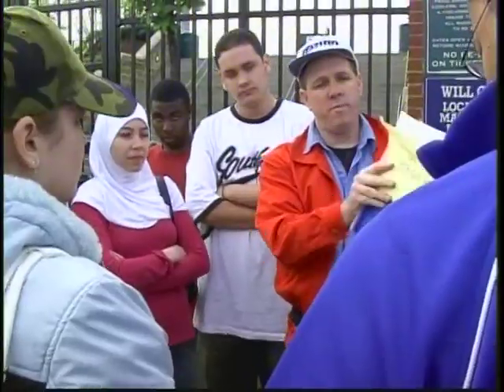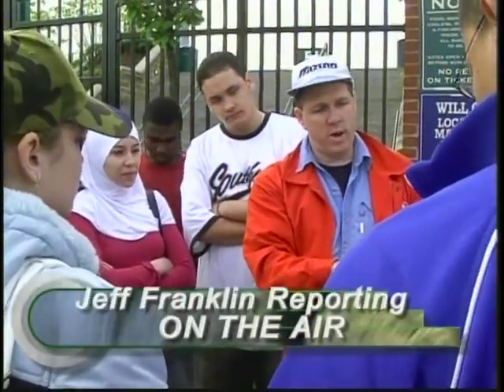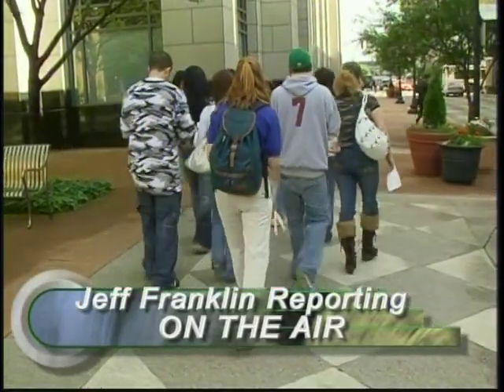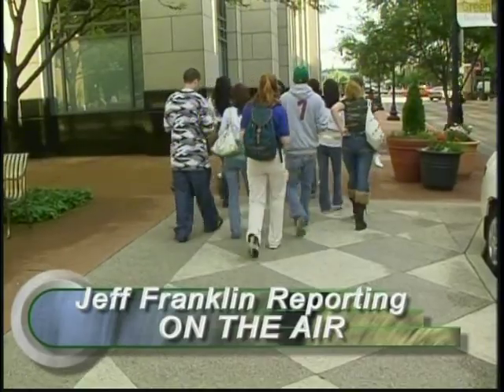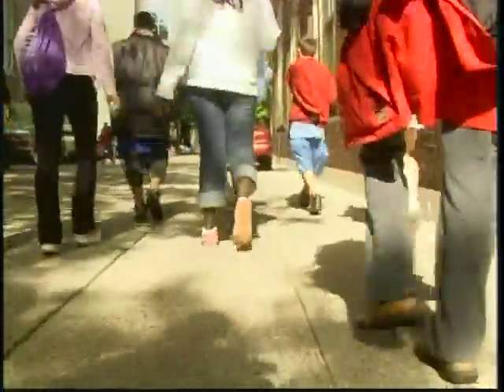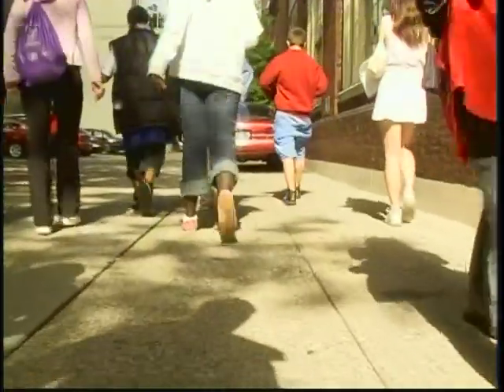The idea of the scavenger hunt occurred to Scott Wade four years ago on the 200th anniversary of the Lewis and Clark Expedition across America, which left Louisville in 1803. The ESL teacher Scott Wade says he may change the course again next year, maybe even move it to a state park, and after that to Chicago or even New York City.